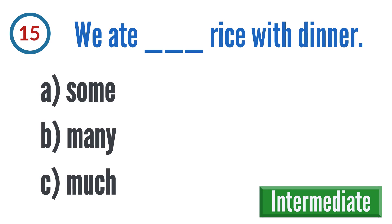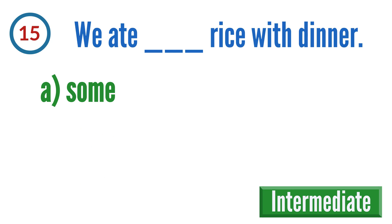Question 15: We ate blank rice with dinner. A: some, B: many, C: much. The correct answer is A: some.